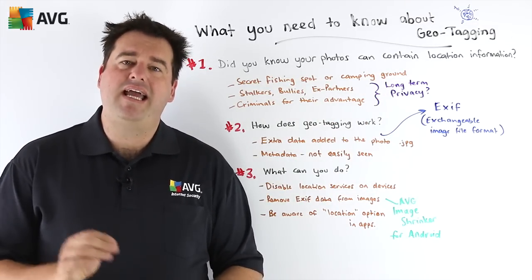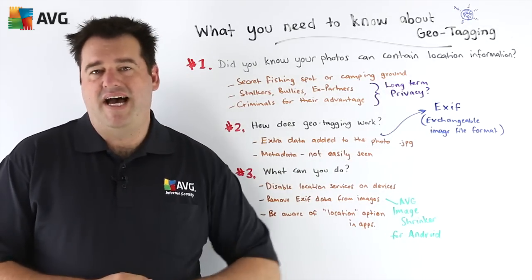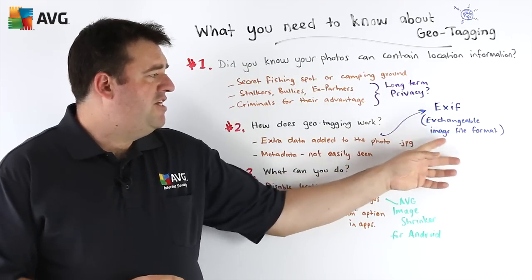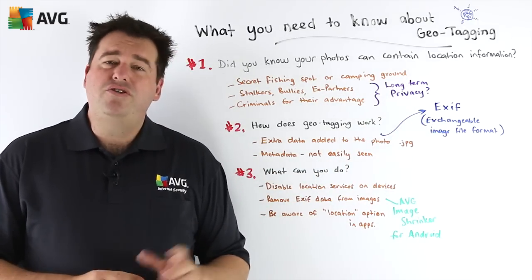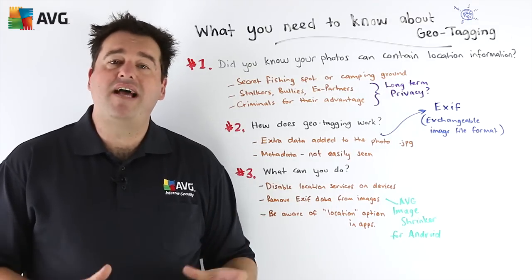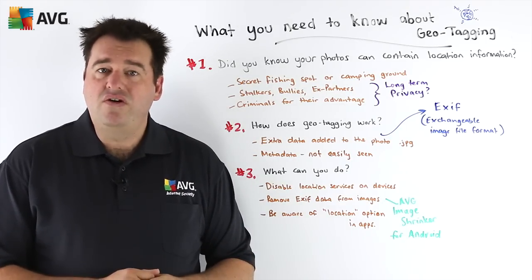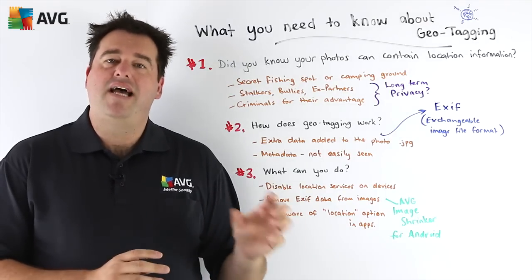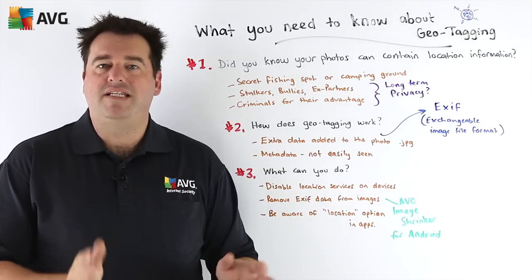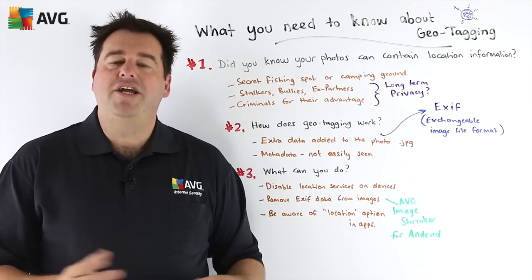So how does geotagging actually work? It works through the storage of what's known as EXIF data, traditionally on photographic images in the form of JPEG files. EXIF stands for Exchangeable Image File Format and refers to an extra component of information added to the image files themselves by the device that took the photo. So if you take a photo with your smartphone and location services are turned on, that image can contain extra information including the GPS coordinates of where the photo was taken. When you share that photo, you're also revealing the location of where you are.